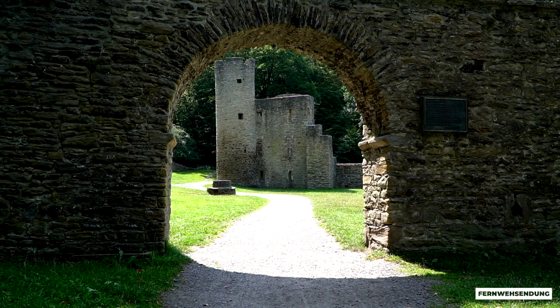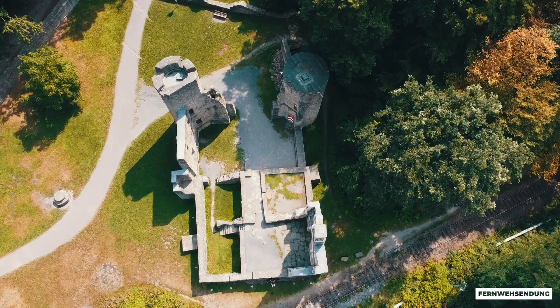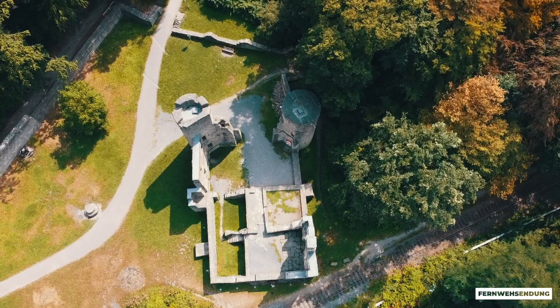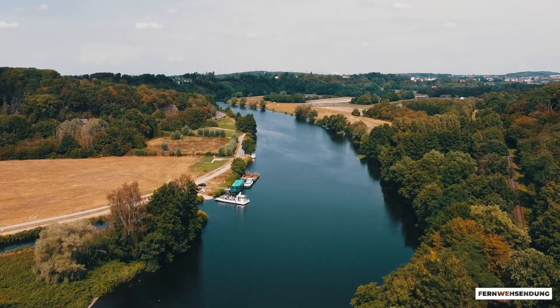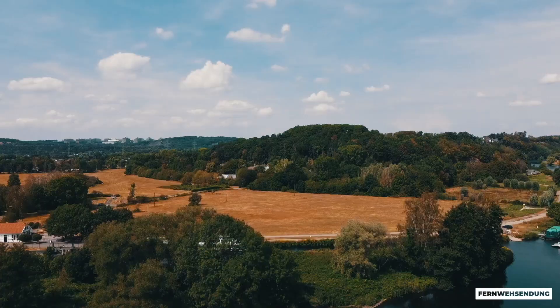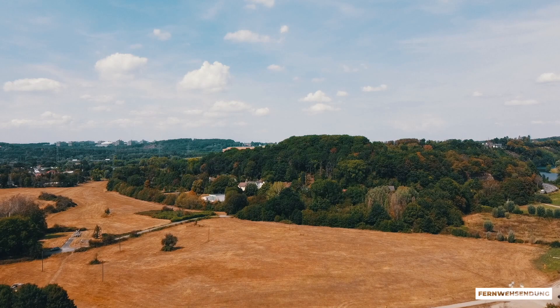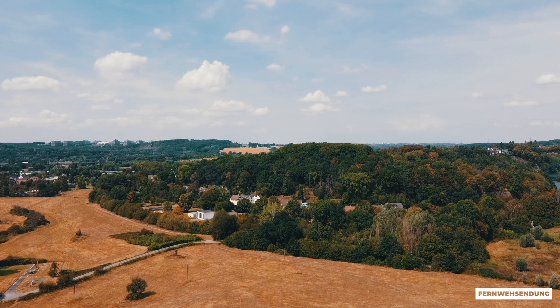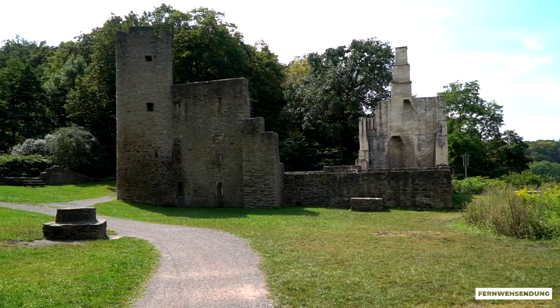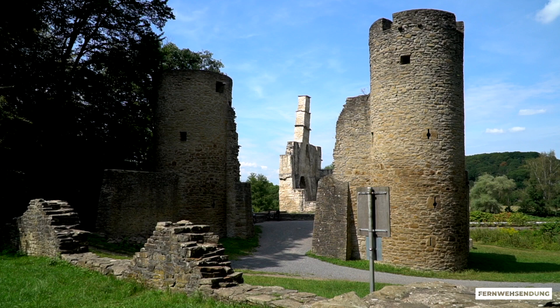The old castle of Hardenstein is a magical place. The best way to get there is actually by bike. Then you can take a break here and have a picnic on the walls, and enjoy the wonderful view of the Ruhr. There are a few legends about this place. One is about an invisible dwarf king, Goldemar, who allegedly lived here. You can read about that on the large boards right beside the water.